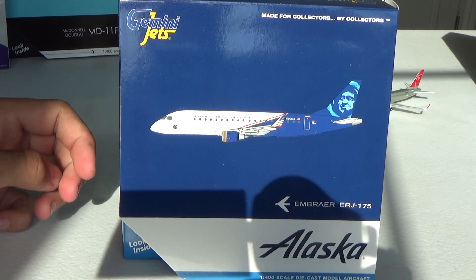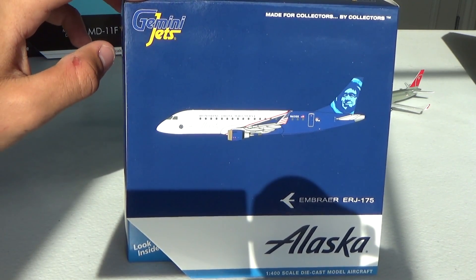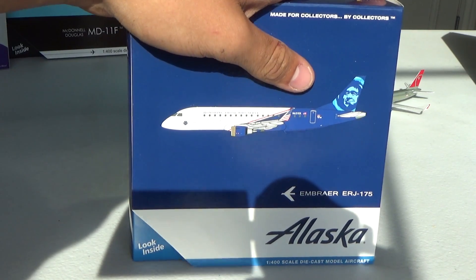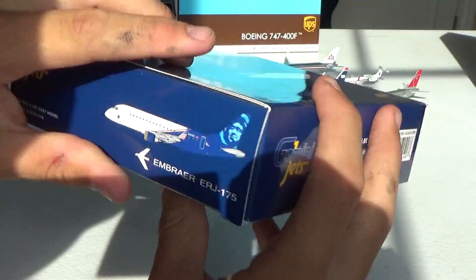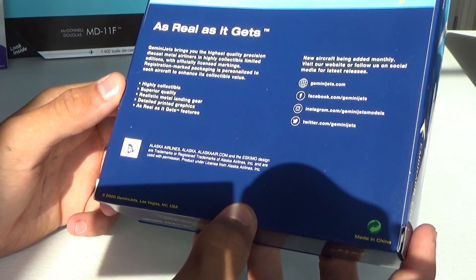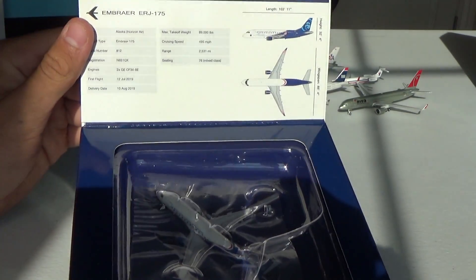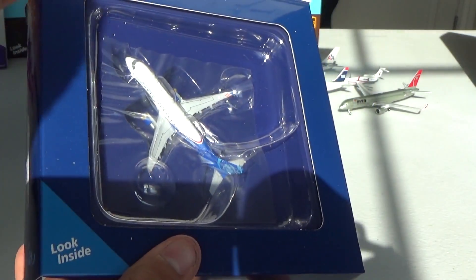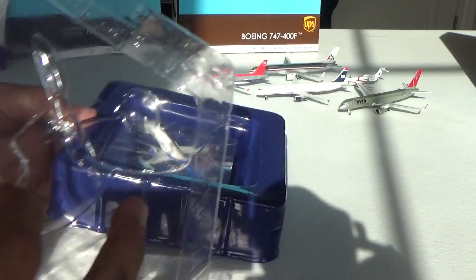Here we have the Alaska Embraer 175 in the Honoring Those Who Serve livery. I really need a second one for rotation purposes — this is just a fantastic livery and aircraft combination. There is a defect I've seen through the internet, but we'll talk about that when we get to it. Got the Gemini Jets logo made for collectors by collectors. Got the computer generated image — if you know what I'm already getting at. The Embraer 175 titles, Alaska, one of the front scale model aircraft. Got the side of the box, top, side, bottom, and the back. 2020 on it. I'm talking about the wing flex on this baby.